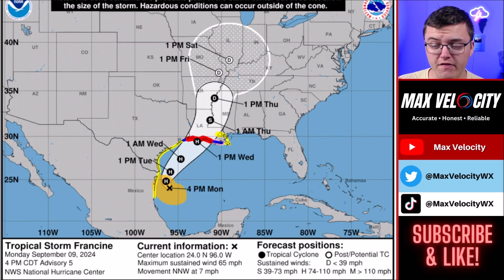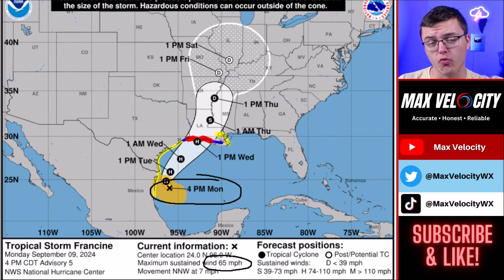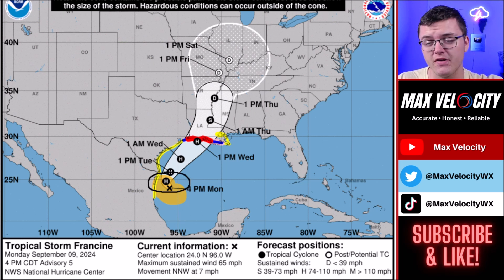Tropical Storm Francine is quickly intensifying over the Gulf of Mexico. As of right now, the latest advisory shows maximum sustained winds are up to 65 miles per hour. For reference, yesterday it was only at 50 miles per hour and was not yet a tropical storm. It is moving north-northwest at about seven miles per hour, but will be turning to the northeast as steering allows, moving more northeast into Tuesday. By this evening or perhaps the overnight hours, this will likely become a hurricane.